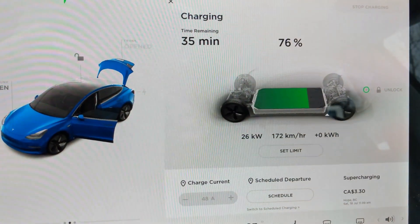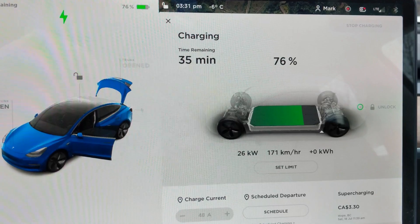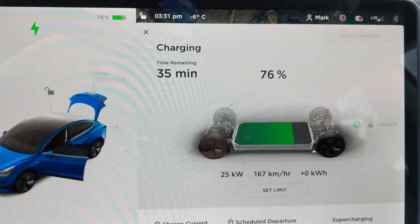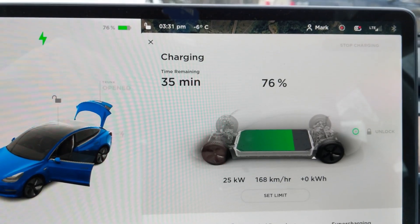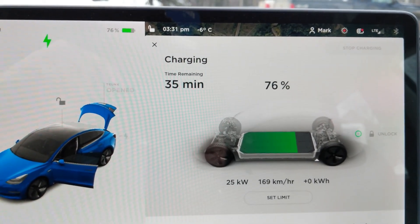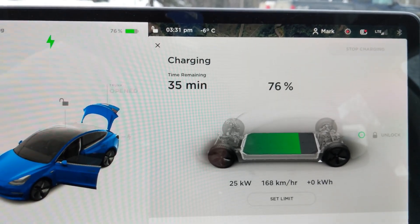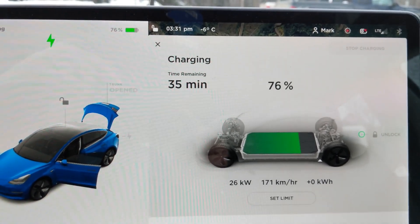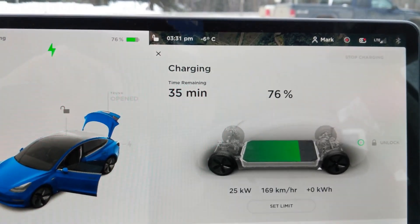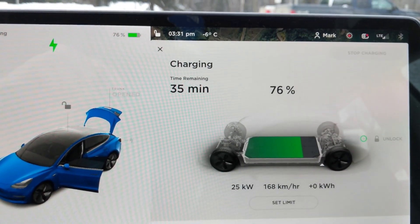Inside the car we're seeing 25 to 26 kilowatts — about the same speed we were getting with the CCS adapter. We're going to try some more stations as we head down to Quesnel for a quick round trip. When we get there we'll probably be at 50 to 60 percent state of charge.